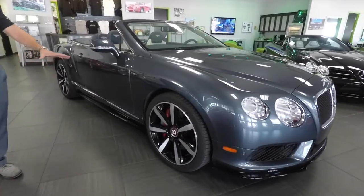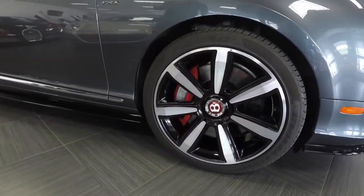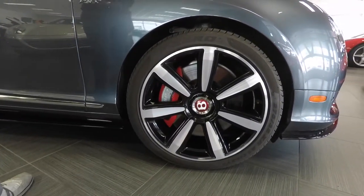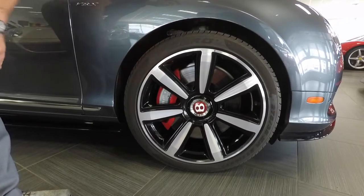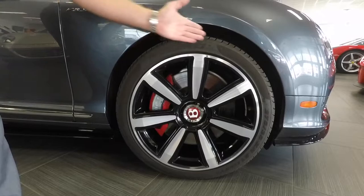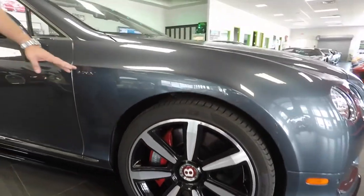Moving around to the side of the car, you can see that the car is in absolutely pristine condition. This car is in fact a Mulliner package car, so these wheels are exclusive to the Mulliner package. They're a two-tone black and brushed face finish. We have the red brake calipers behind there, and I don't see any curb rash anywhere on this 21-inch wheel.